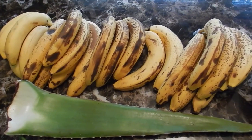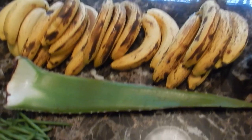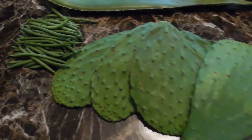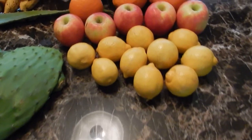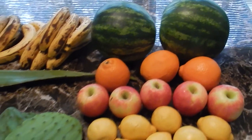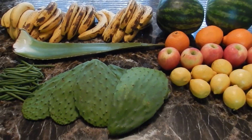I've got a bunch of bananas — many of them are ripe enough to go ahead and freeze for smoothies. I also have an aloe vera leaf, green beans, huge nopal cactus petals, lemons, apples, oranges, and watermelon, along with some frozen strawberries, blueberries, and grapes that I have in the freezer.